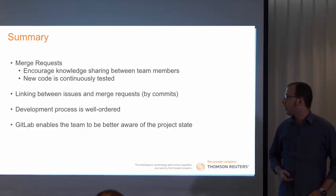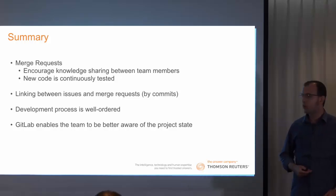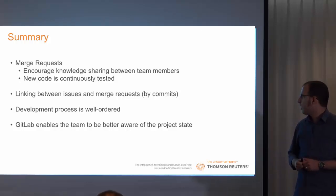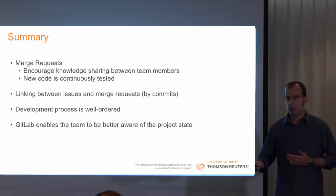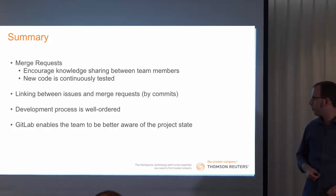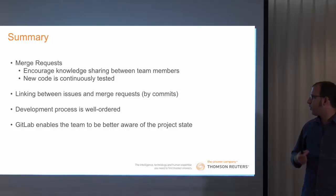In conclusion, Merge Requests enable us to increase knowledge sharing between all team members. New code is always and continuously tested. It prevents bad code from being merged to our code base — we try to keep it very sterile. We can link between issues and Merge Requests, between the code and the business, and we do this via commits. The result is that the development process is well ordered. GitLab helped us to be organized, and it enables the team to be better aware of the project status.